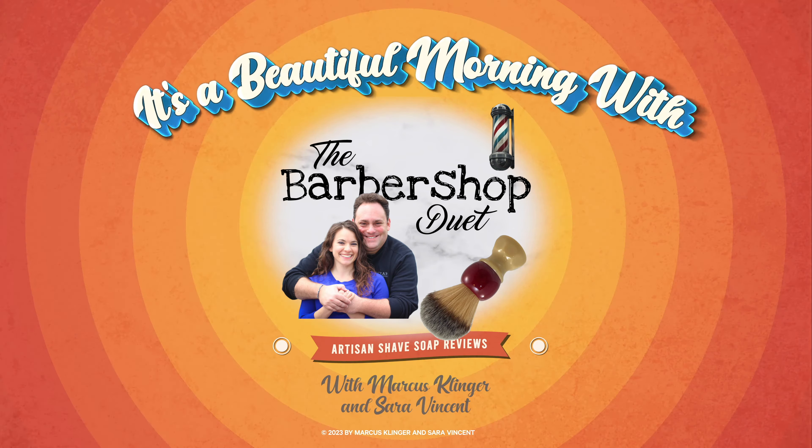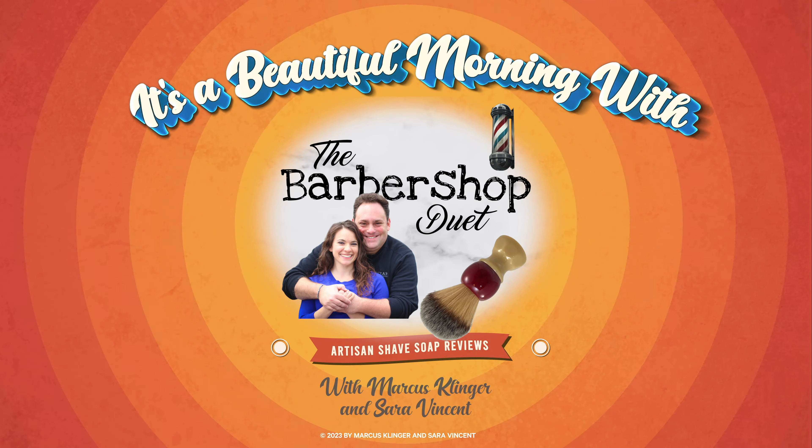It's a beautiful morning with the Barbershop Duet. Hi, I'm Marcus Klinger with Klinger Vocal Studio, and I'm Sarah Vincent with Sarah Vincent Virtual Pilates. On Wednesdays and Saturdays we are the Barbershop Duet.